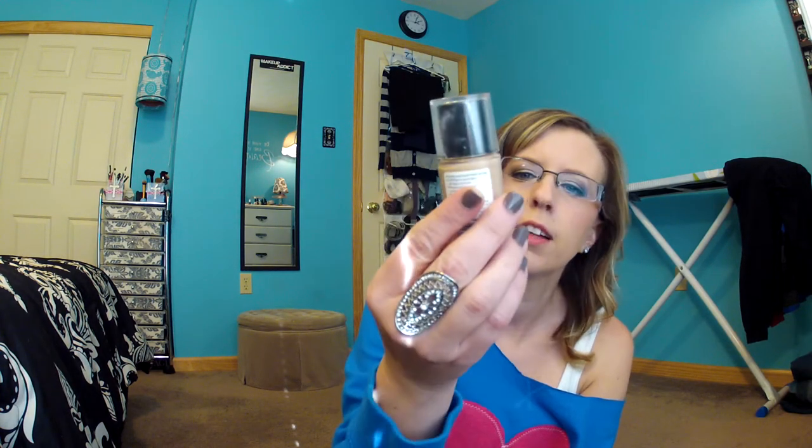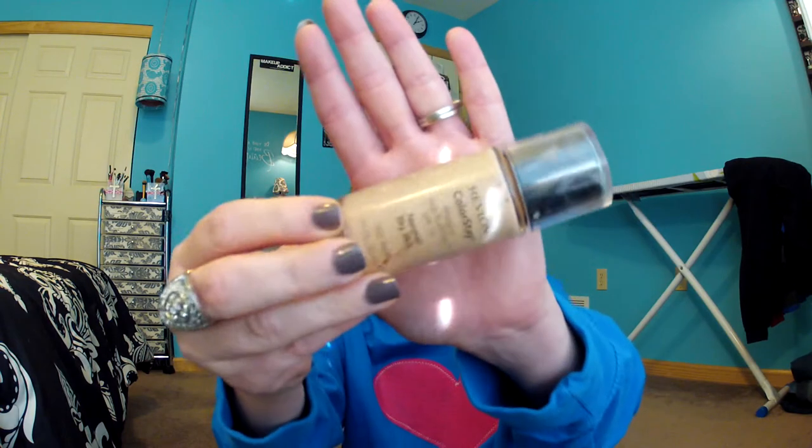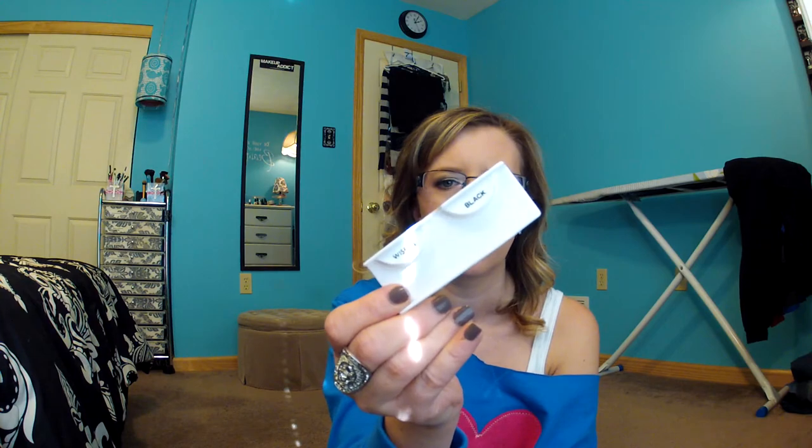Then I have the Revlon Colorstay Normal to Dry Skin Makeup, and my color is 200 Nude. This is hands down my favorite foundation. I have one that might be taking over this one, but I want to use it a little longer before I decide — either way, I will always have this one in my makeup drawer. And last but not least are the Ardell Whispies in black, which I wore four or five times, cleaning them off between uses. I really liked those.